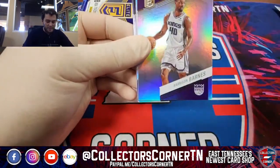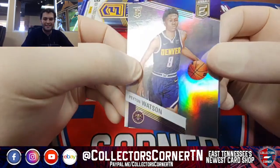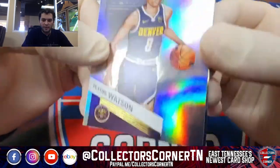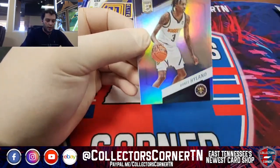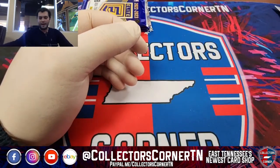Brandon Ingram, Dillon Brooks, Harrison Barnes, rookie Peyton Watson — looks about nine years old in this card. Nikola Jokic, James Wiseman, Bones Hyland, and Nets Kevin Durant.